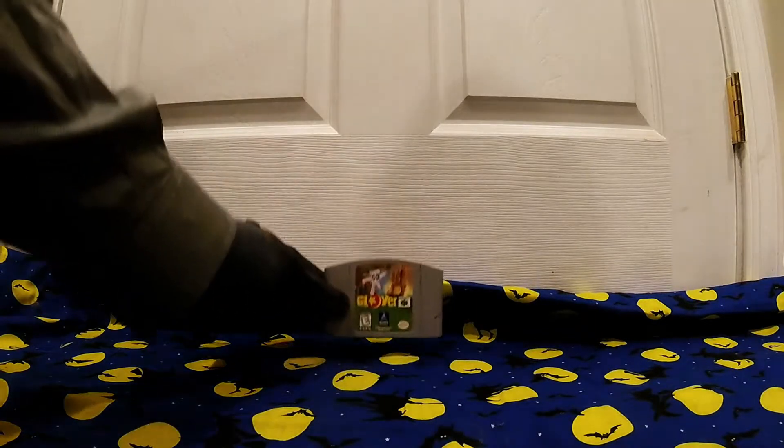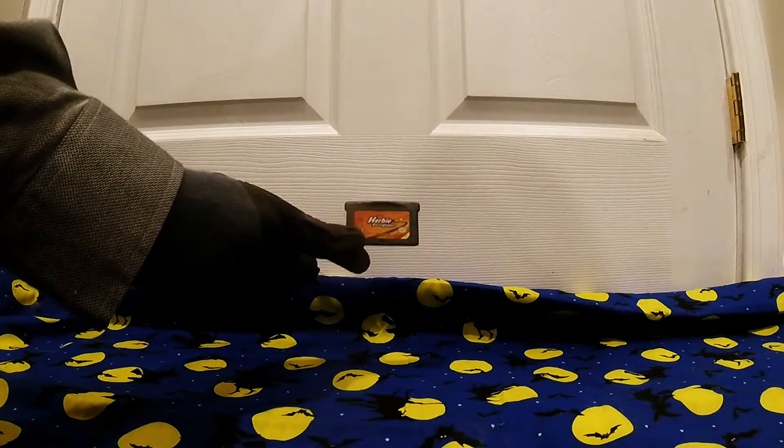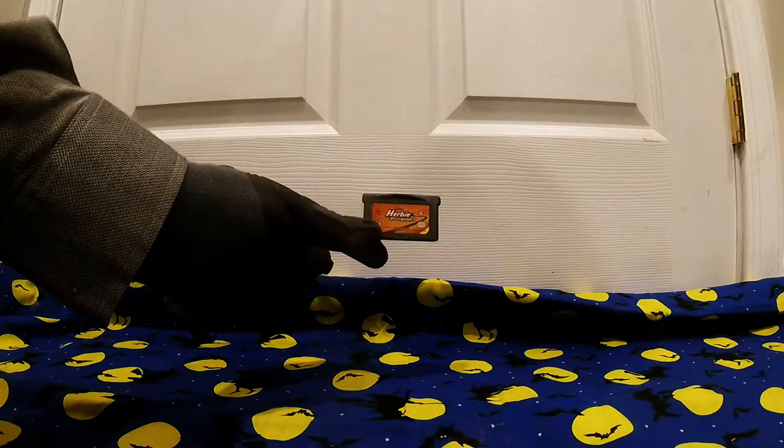Next we have — I gotta clean this one up, but straight out of condition here — Glover for the Nintendo 64. I understand that's somewhat of a hidden gem, we'll find out. Next, this one was in the discount bargain bin: Herbie Fully Loaded for the Game Boy Advance.